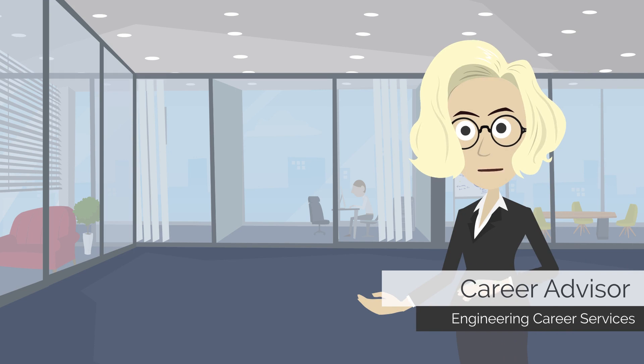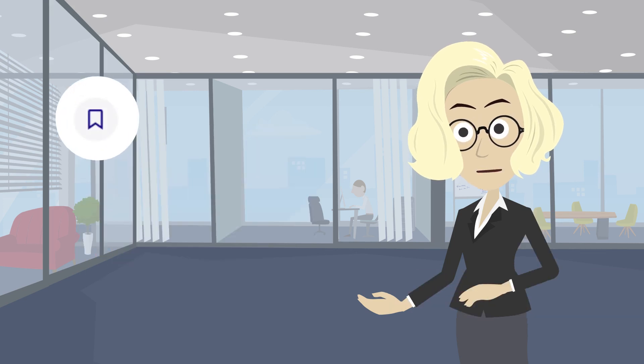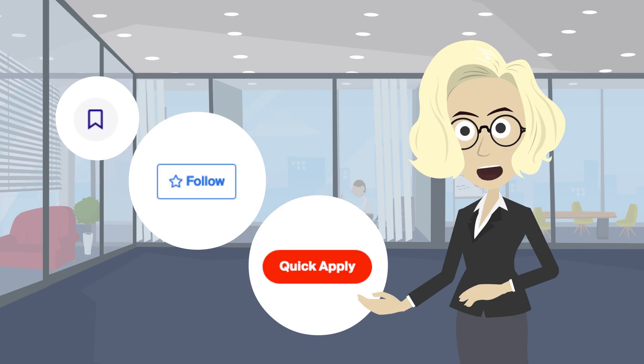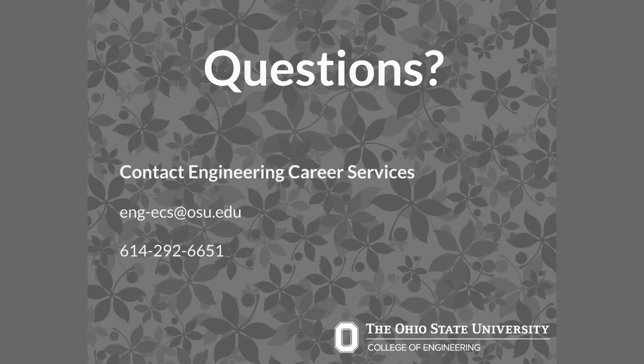That's enough to get you started. Remember, Handshake learns your job search preferences based on your activity. Favorite positions, follow companies, and apply to roles. This will increase the accuracy of your suggested jobs and activities within the platform. If you have questions about Handshake or any other job search topics, contact Engineering Career Services at 614-292-6651 or email eng-ecs at osu.edu.